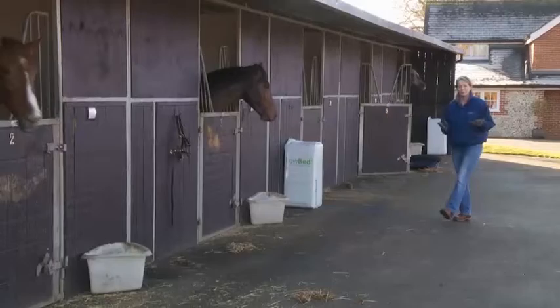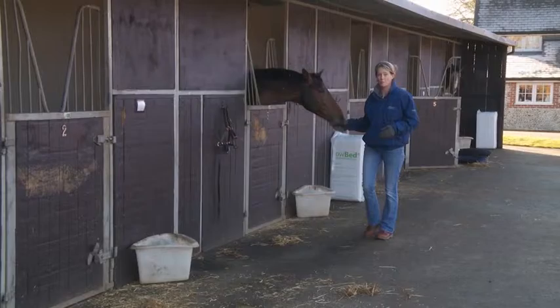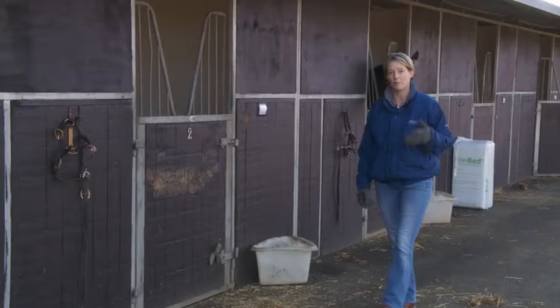Welcome to Fit2Go. Riding, working with and caring for a horse can be a fantastically rewarding experience, but it's not a simple business, and as many of you will know it takes time, effort and dedication to get it right.